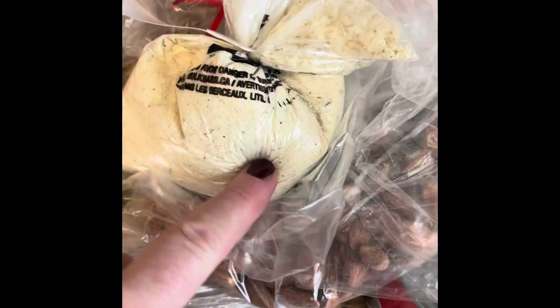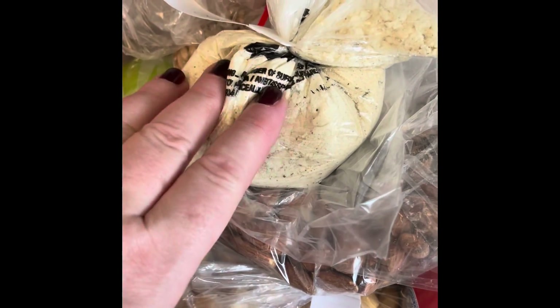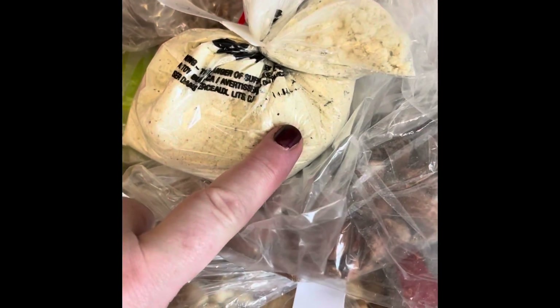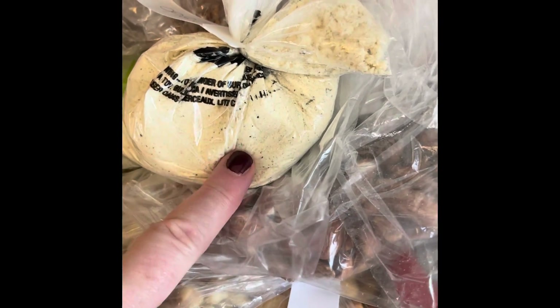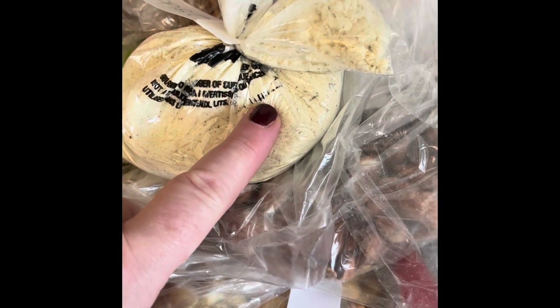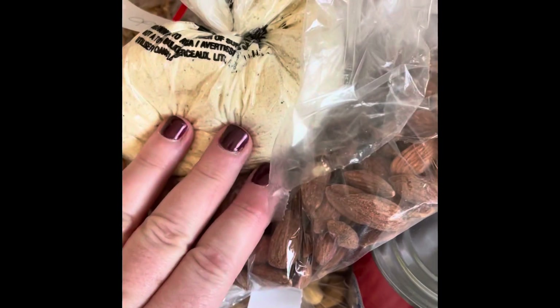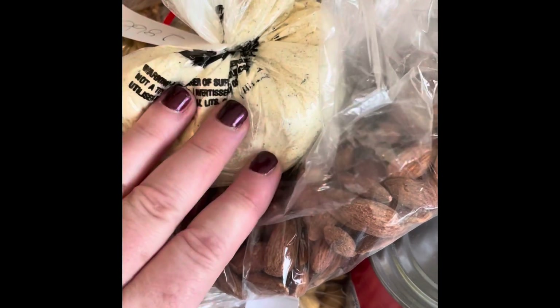While I was there I looked at some brown gravy but didn't get it, thinking I had lots at home. When I got home I actually didn't have any. My recipe for Mississippi pot roast called for brown gravy and since I didn't have it I used au jus instead, so I'll have to go back and get some.